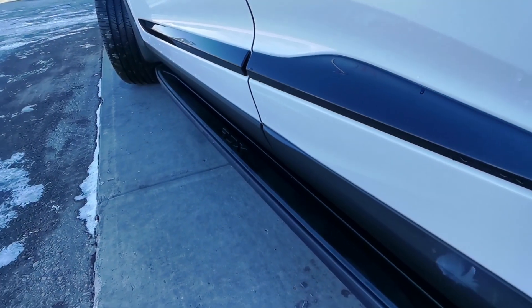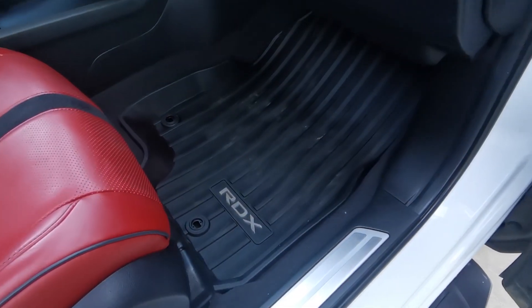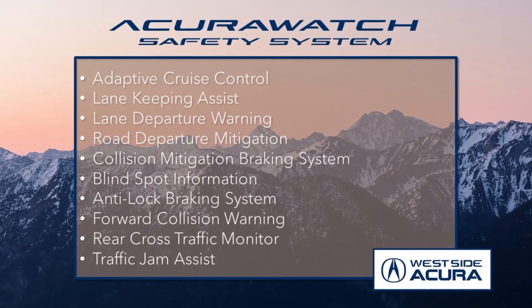And so much more. This unit even comes equipped with running boards and all-weather mats. Plus, it sports all the features from your award-winning AcuraWatch safety system.